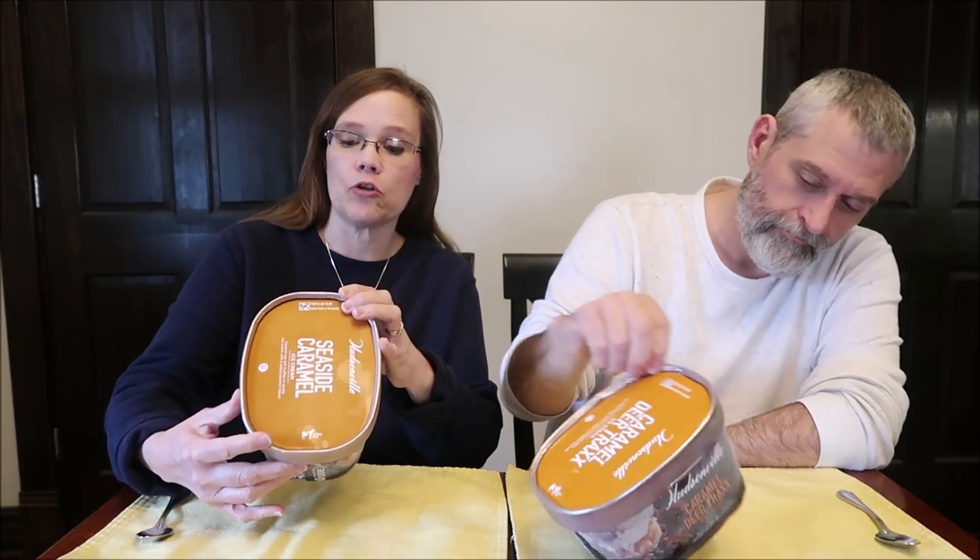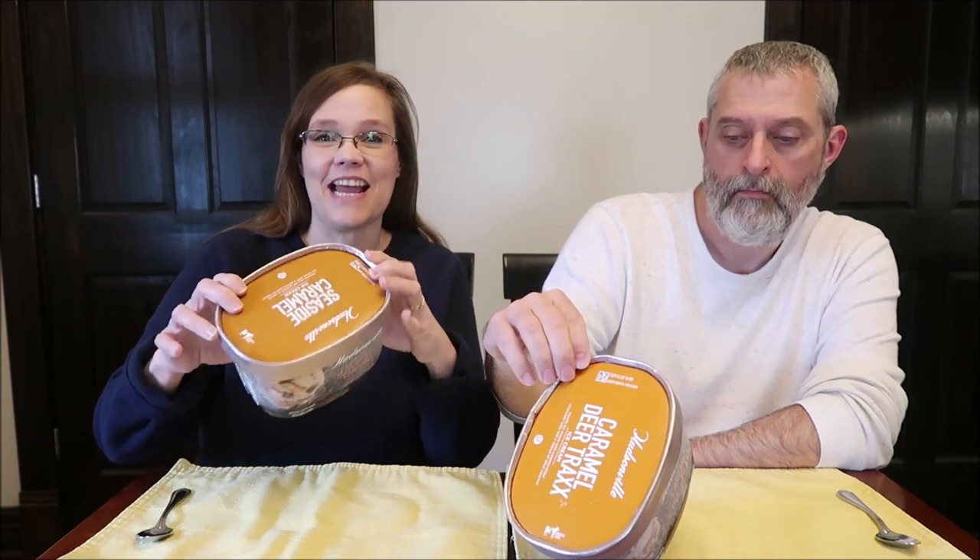It is Caramel Sea Salt Truffles in Vanilla Ice Cream with a salted caramel ribbon. It is two-thirds cup, 85 grams, 190 calories, and it has nine servings in the container. Mine is exactly the same, which is rare. This is a 48-ounce container, and I've had this laying out for about 10 minutes.